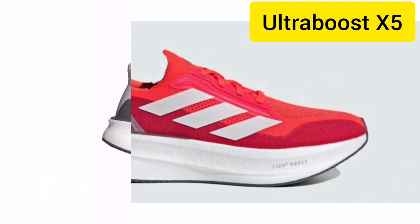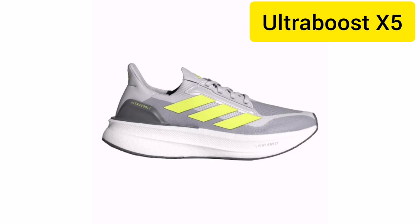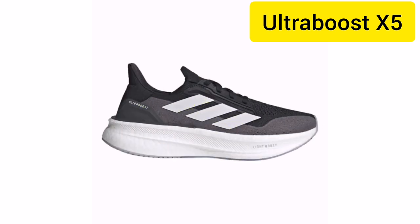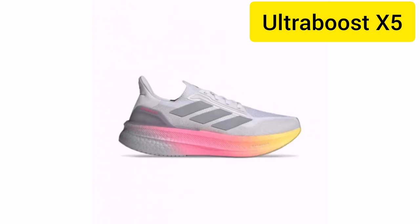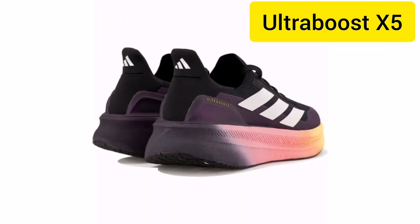The X5 Ultra Boost isn't just another running shoe — it's a leap forward in technology. With an advanced boost midsole, this shoe provides 20% more energy return than its predecessors, giving you that extra push with every step.